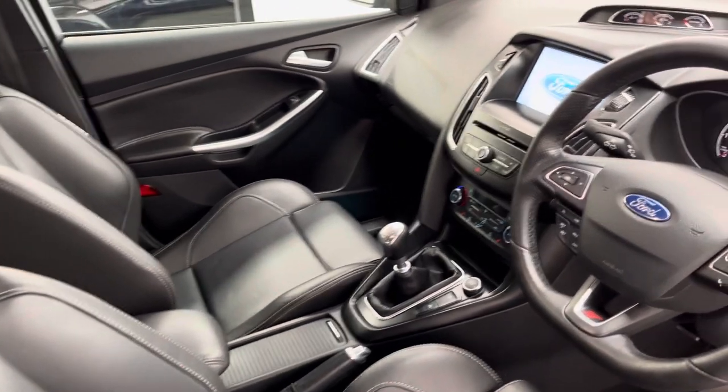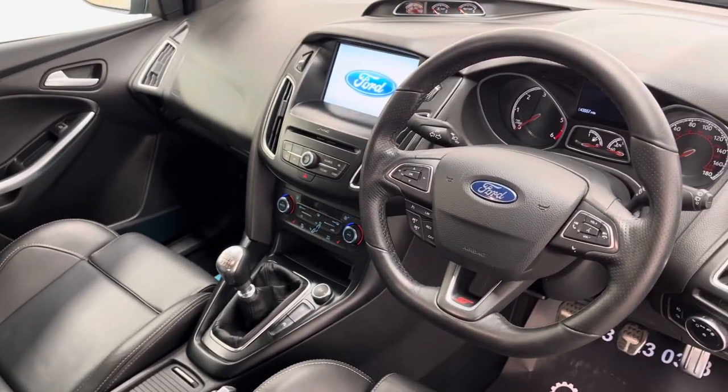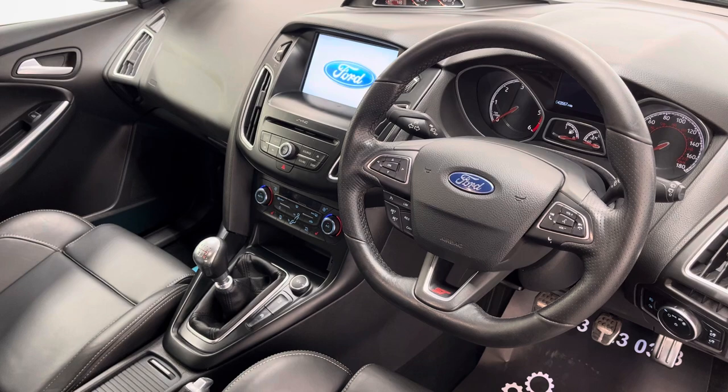On the dashboard you've got your large multimedia screen in the centre, and this car has the satellite navigation upgrade as well as DAB radio and Bluetooth.